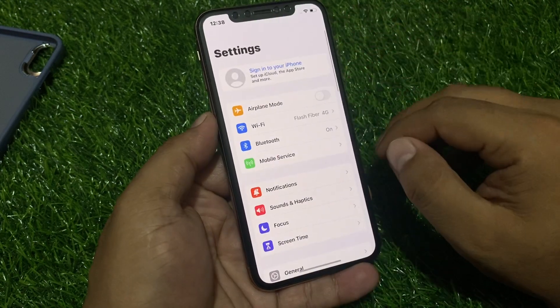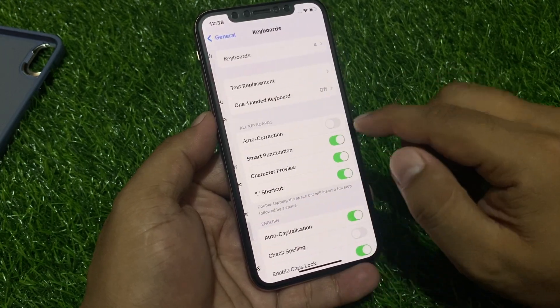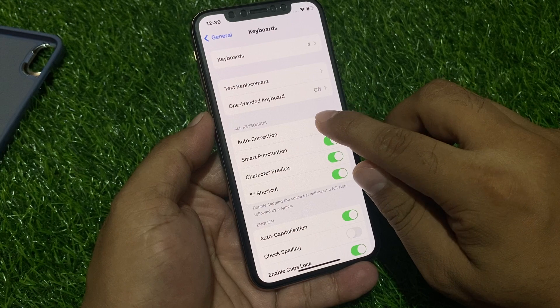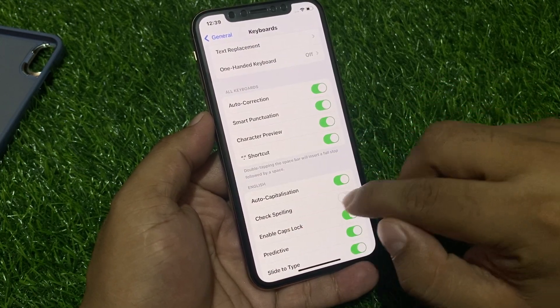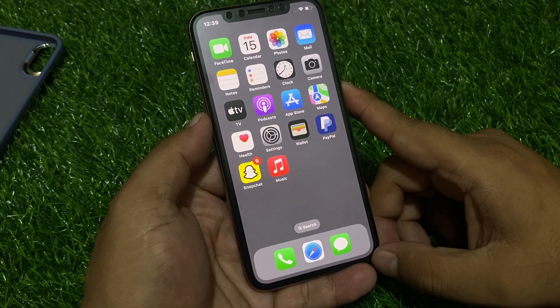Simply tap on Settings, scroll up a little bit to find General, scroll up a little bit to find Keyboard. Make sure Auto-Correction is turned on — you can see on screen that Auto-Correction is off. Simply turn it on, and turn on Check Spelling as well. Go back and your problem should be fixed.